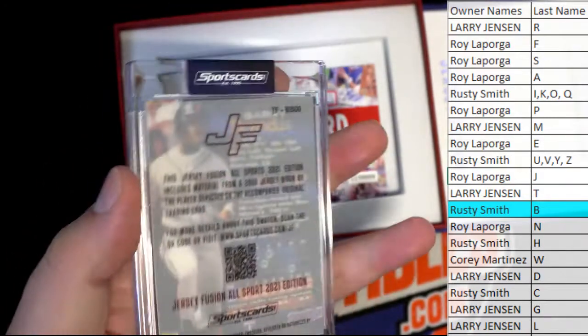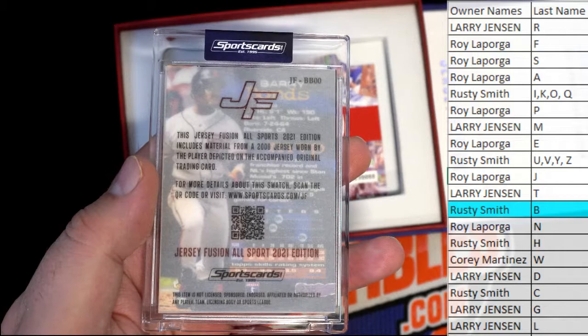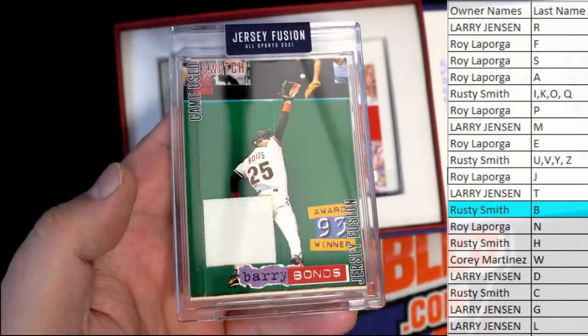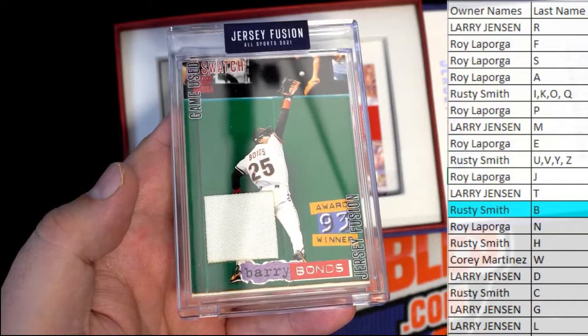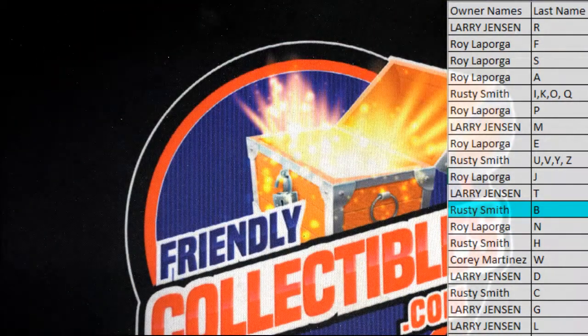GameView — what did it say it was used in? Material from a 2000 jersey worn by the player depicted. Okay, cool — old Bonds. Very good, nice one there for Rusty. Let's do it again guys! That's Jersey Fusion and that's All Sports 116 — thanks for joining tonight.